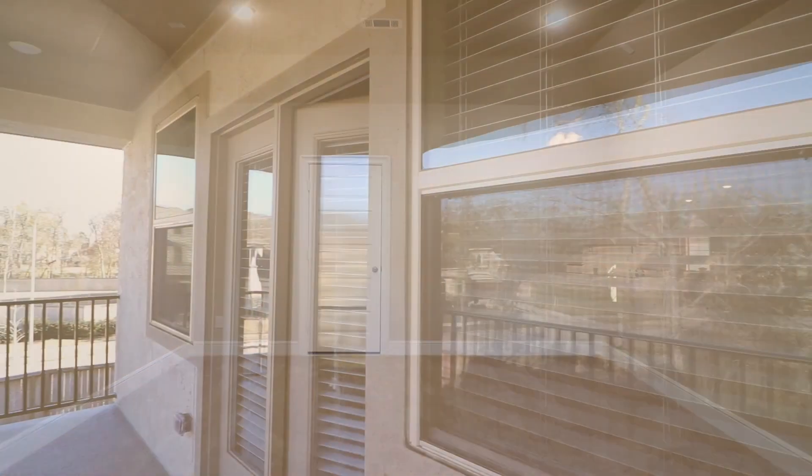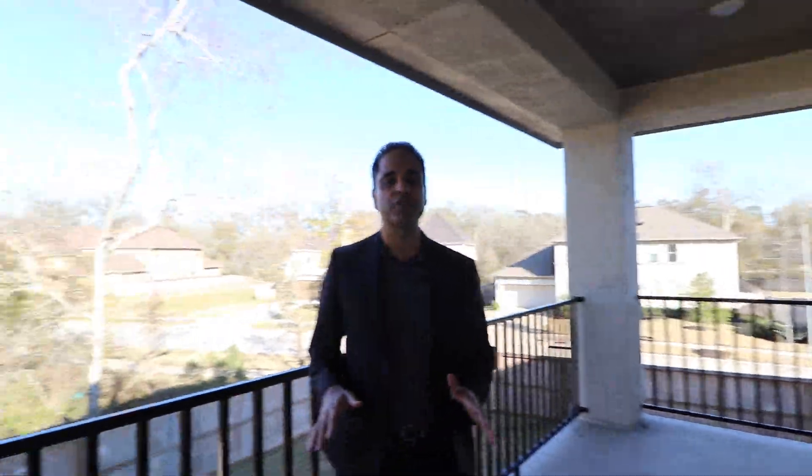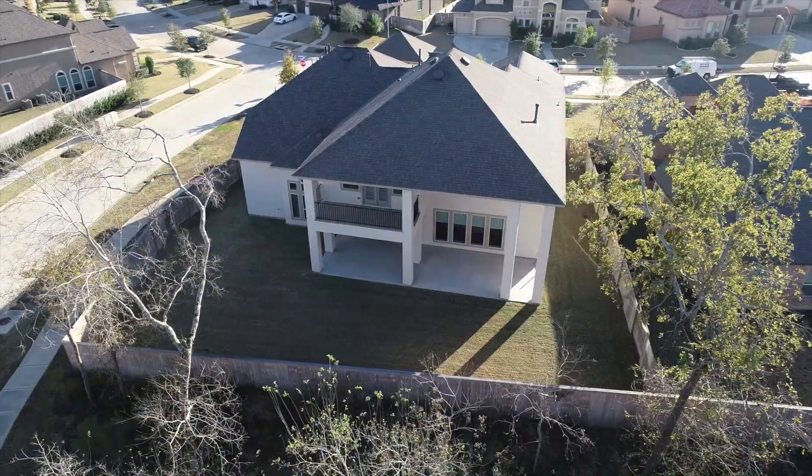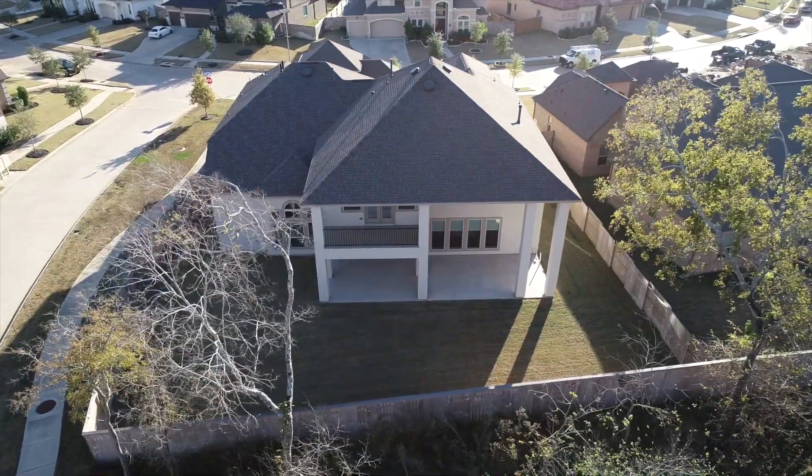What's also great about this home is that you have multiple outdoor entertaining spaces. In addition to the large covered patio on the first level, you also have this walkout balcony overlooking your huge yard with no direct back neighbors.